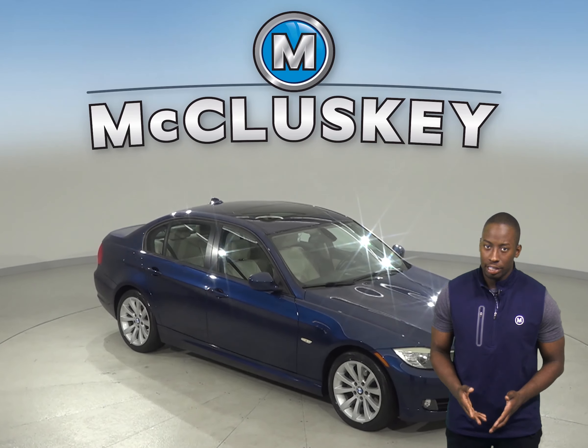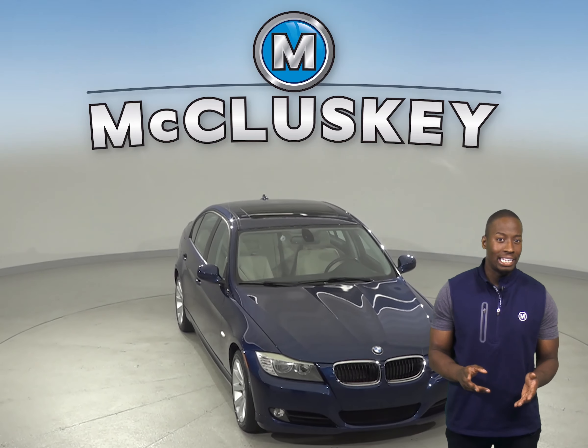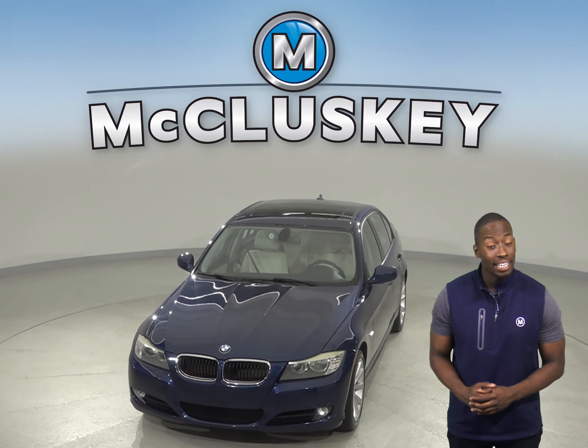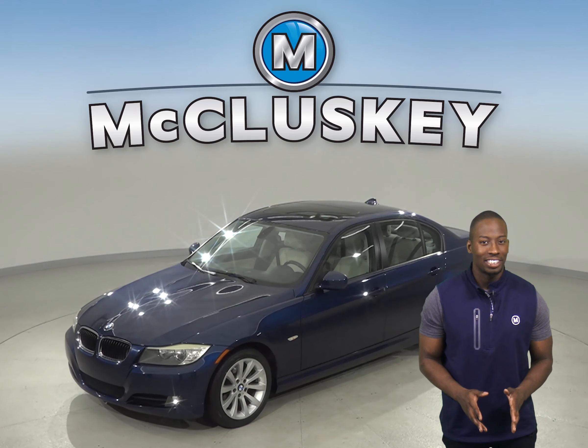Check out this 2011 BMW 3 Series 328i. It has about 87,000 miles on the odometer. Underneath the hood, there is a 3.0-liter i6 engine with an 8-speed automatic transmission.